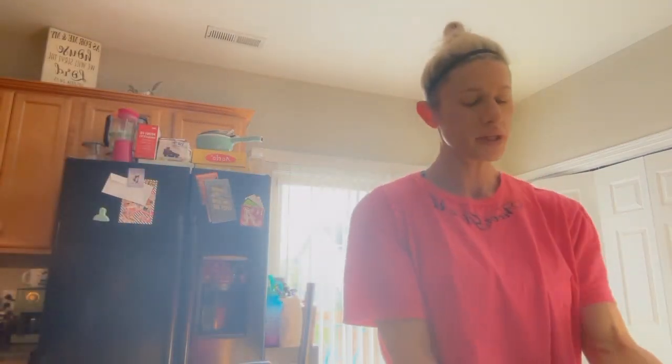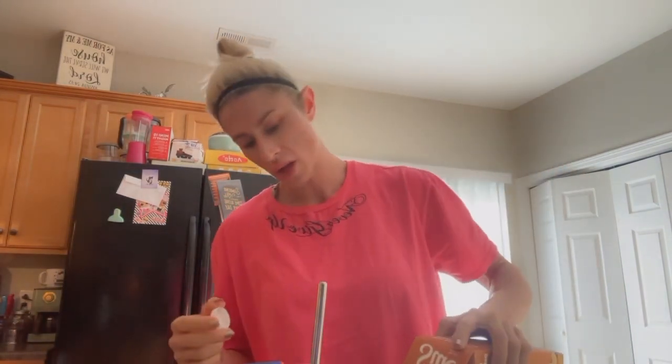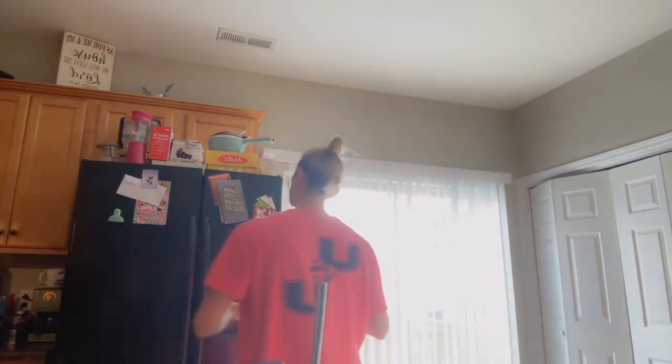I got my Ninja Creami container here. I do about 8 ounces of unsweetened cashew milk. I love the cashew milk for contest prep — it's thick and creamy, I just like it better than almond milk. Now, off-season I use unsweetened coconut milk.